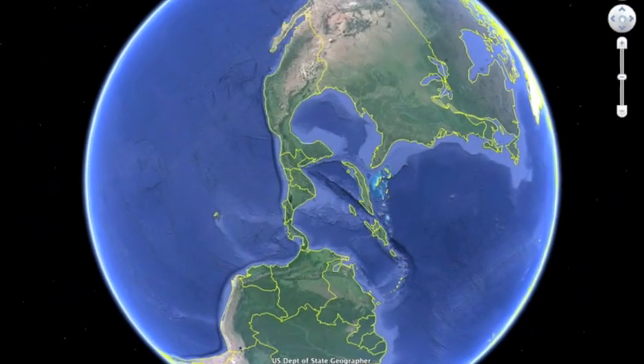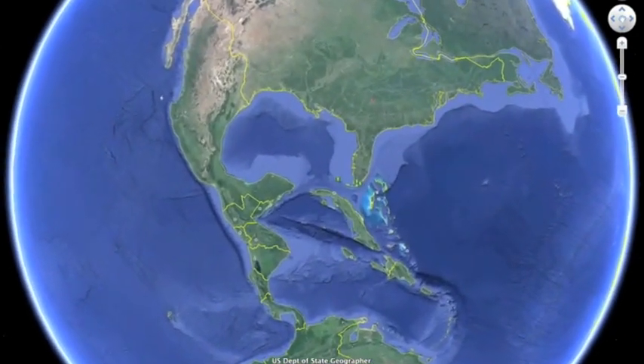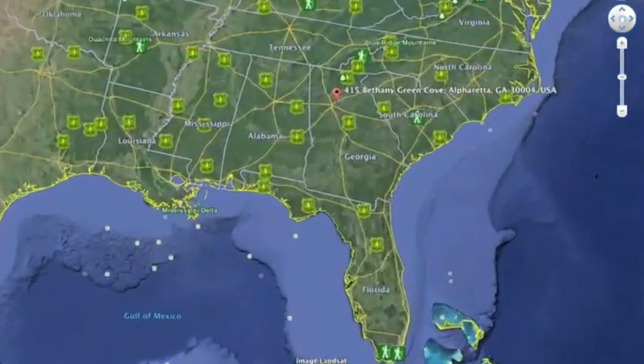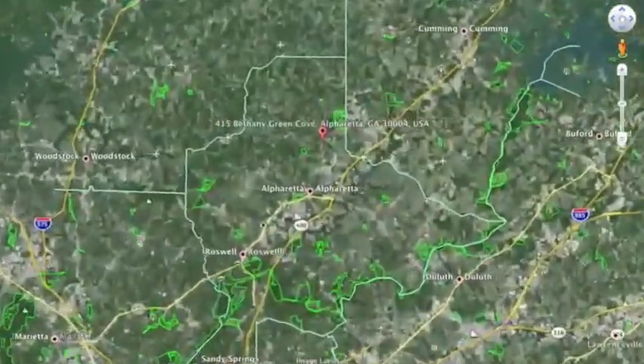415 Bethany Green Cove is a four-bed, four-full bath, two-half bath home located in beautiful Bethany Green subdivision. Bethany Green is a swim and tennis community located within walking distance to Alpharetta North Park and just a short drive to the Alpharetta Athletic Club.